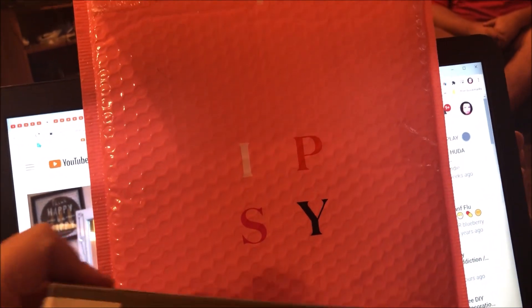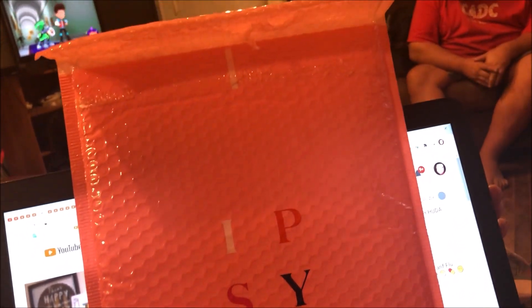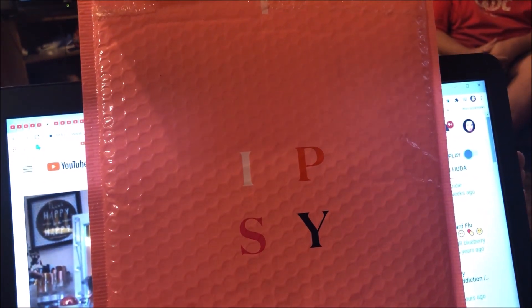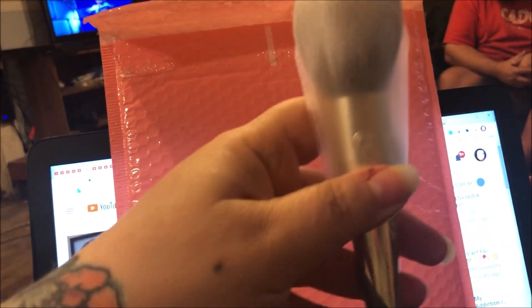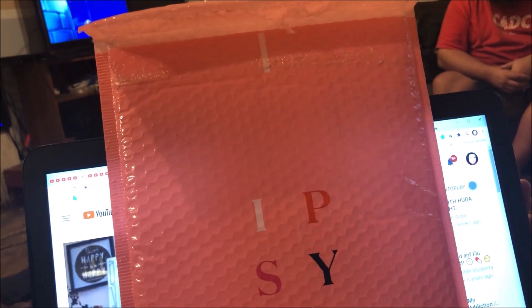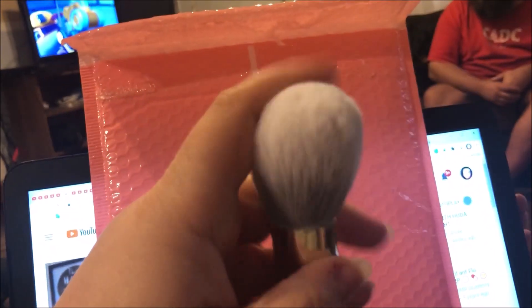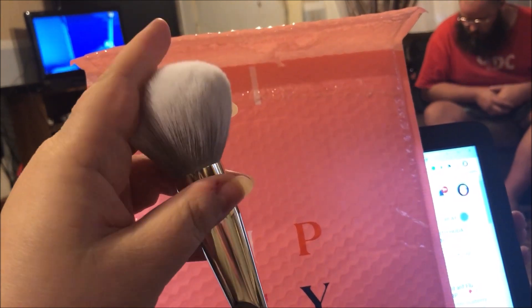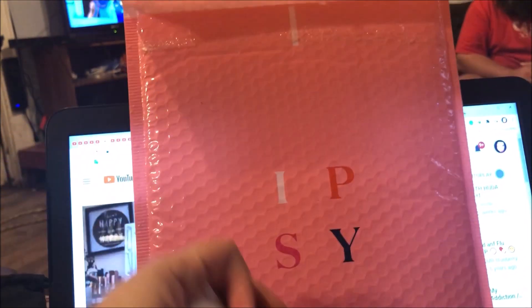The last thing I got is a Complex Culture brush. These brushes are so nice — I think this is Ipsy's own brand, but I absolutely love them. This is a powder brush and it is so soft, so beautiful. I absolutely love the matte gray and the gold on the handle.